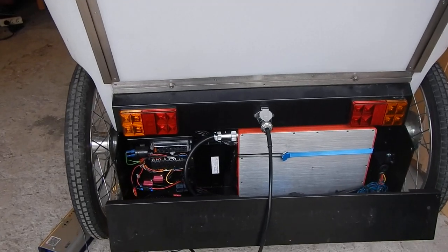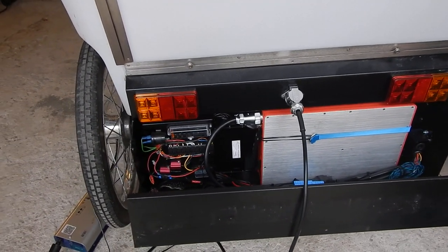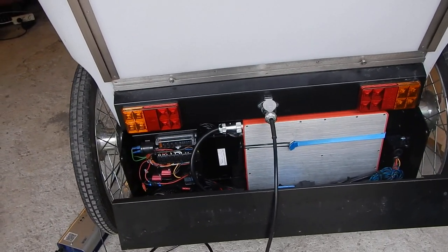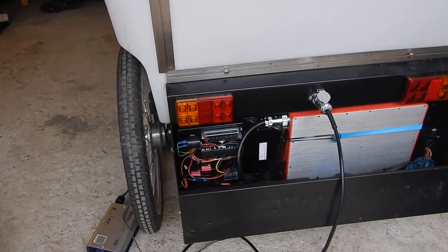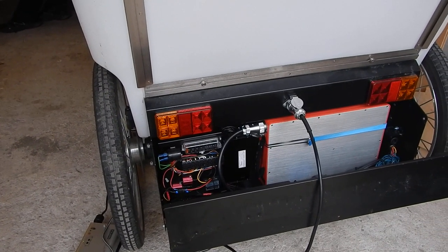Here we have the battery and it's charging. It takes around 4 hours to charge, but at one point it will be possible to swap the batteries so you don't need to wait for it.